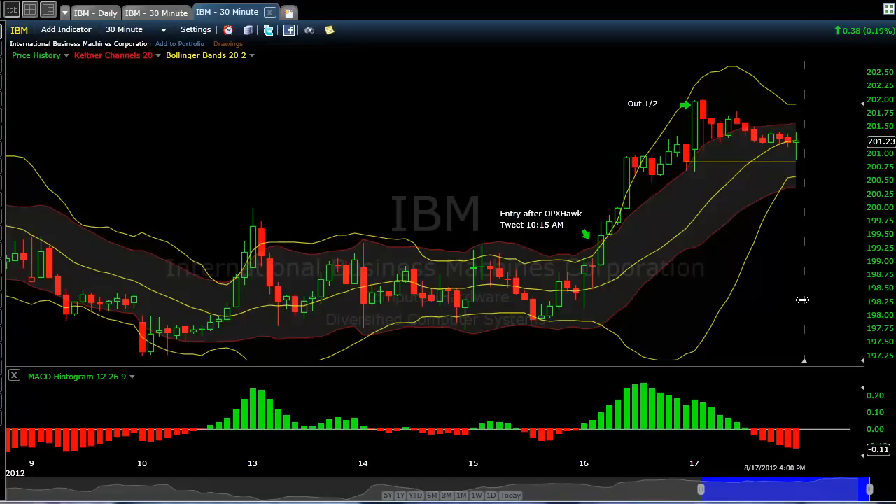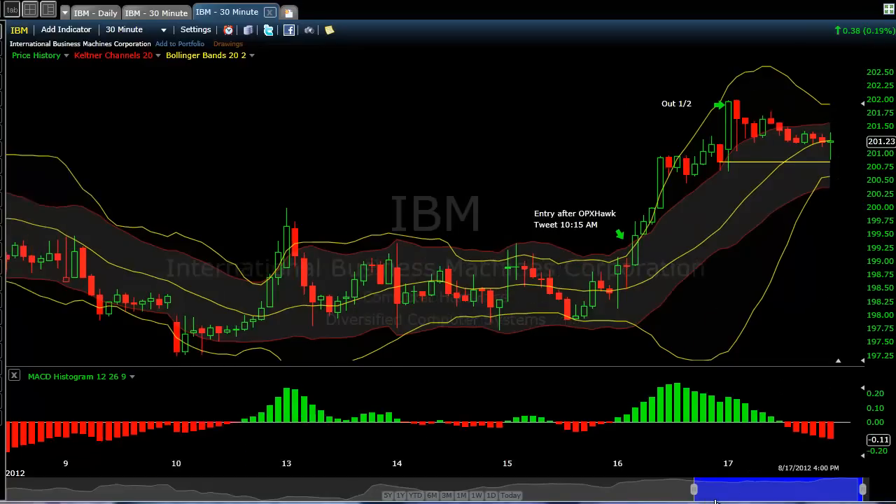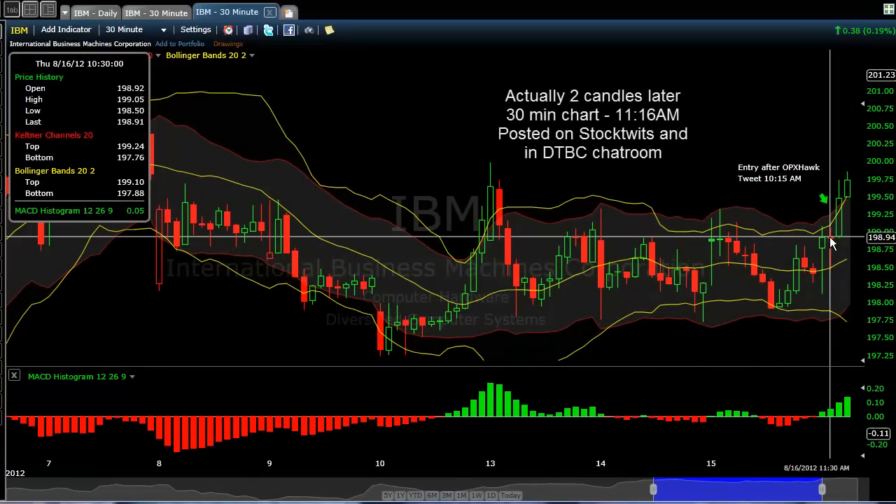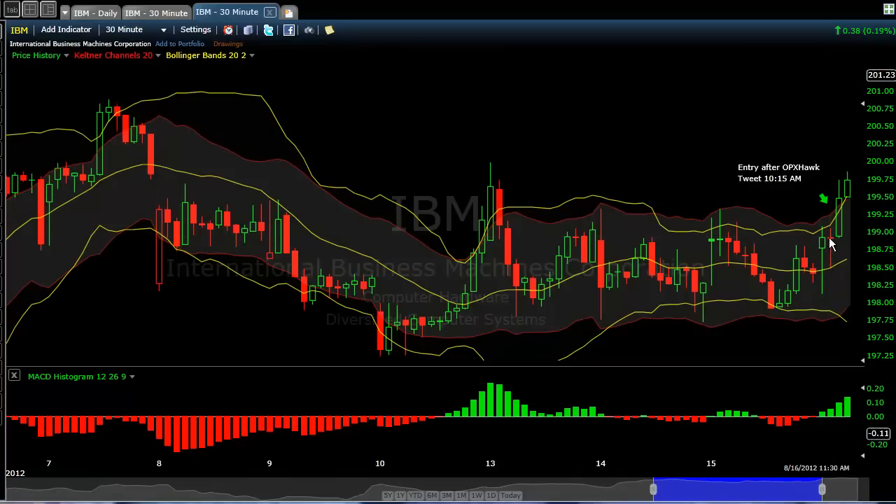Options Hawk tweeted that the 200s were bidding at 55 cents. I took a quick peek at this particular chart that I use to trade options, and noticed on this candle — that was 10:30 — a 30-minute candle where Bollinger Bands were starting to expand outward outside of the Keltner Channel, which was a signal for me to take a long. Notice the MACD histogram pointing higher.